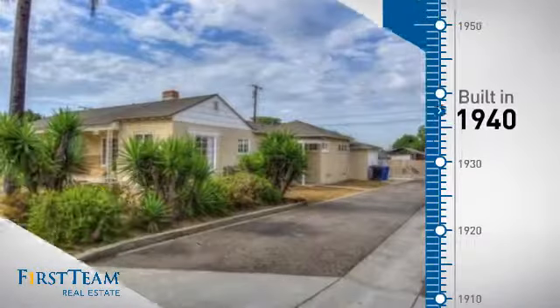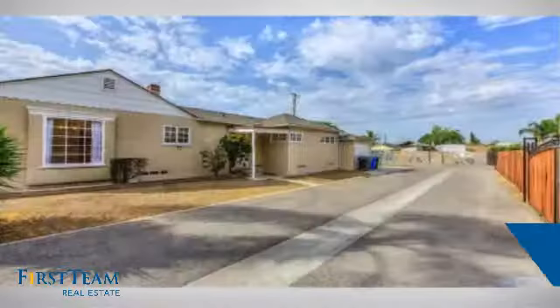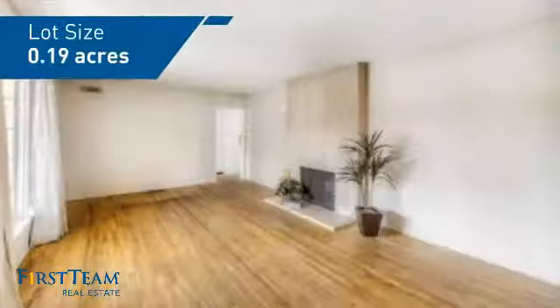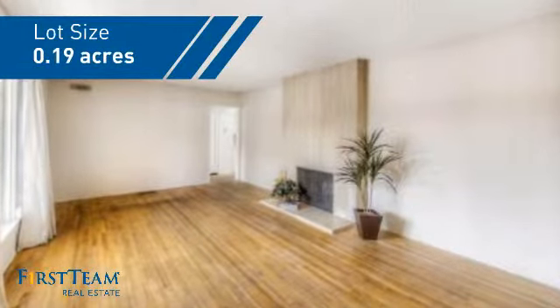This property was built in the early 40s and features over 1,200 square feet of space, giving you a spacious layout to play host or kick back and relax after a long day.